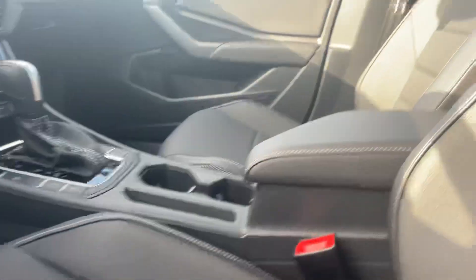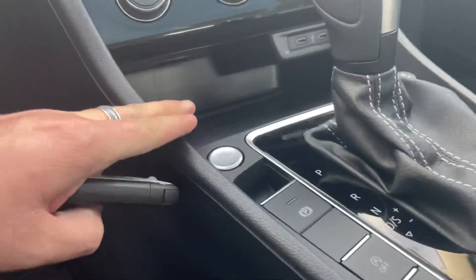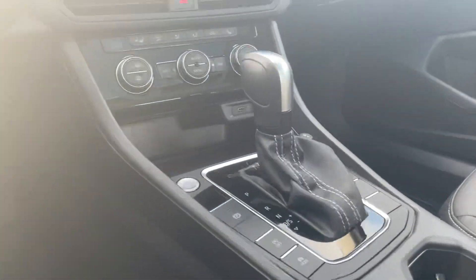Absolutely stunning — let me open it up for us. It does have the digital cockpit, your infotainment center, and gorgeous black leatherette. This little spot might be my favorite feature — just put your phone in and it'll actually start charging.